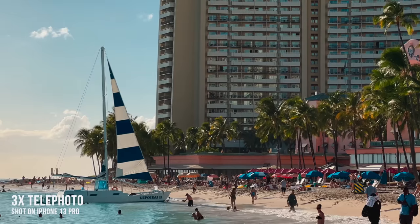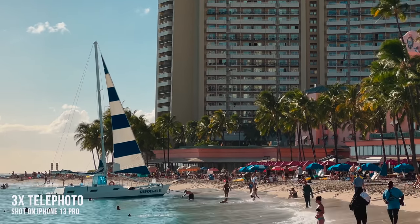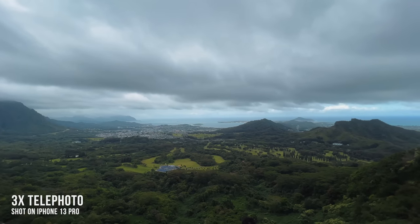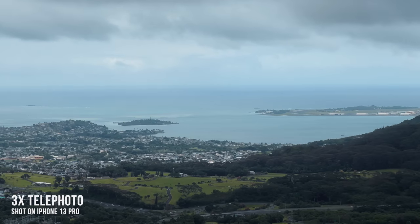The Pro models also have a new telephoto lens that is three times, equivalent to 77 millimeters. That's a lot. It's not a super fast f-stop — it's like f/2.8 — which means low light isn't great on that longer lens. But the zoom is very far.